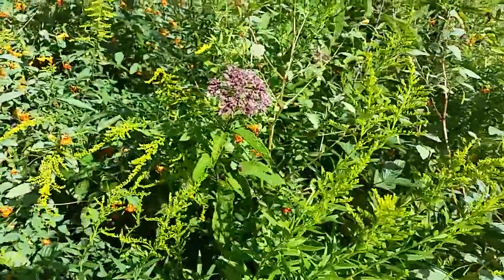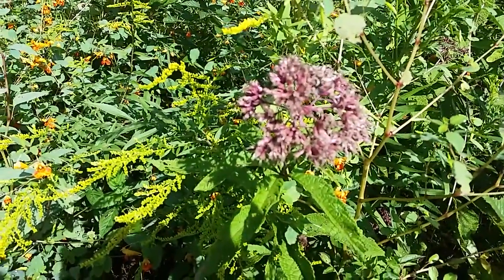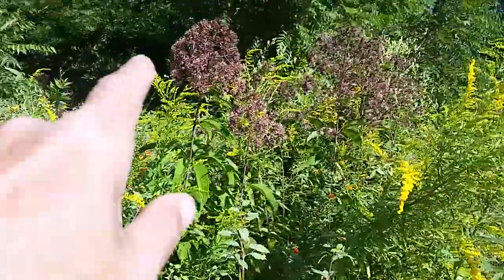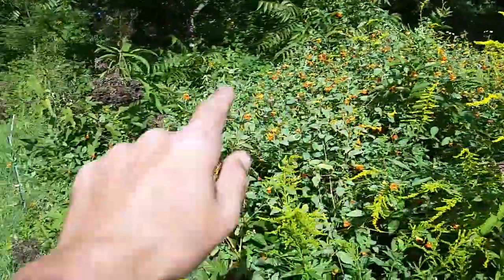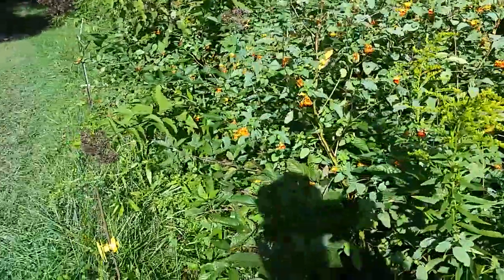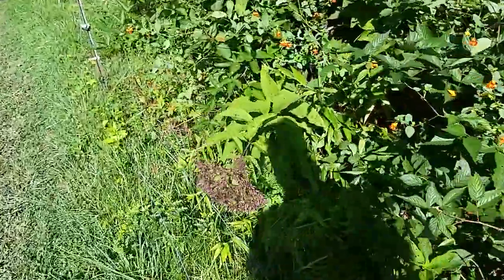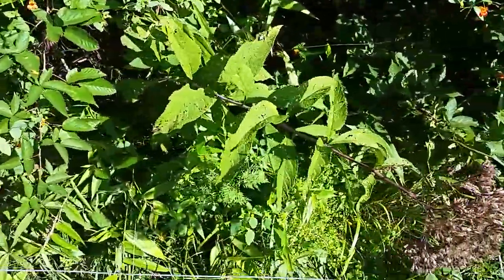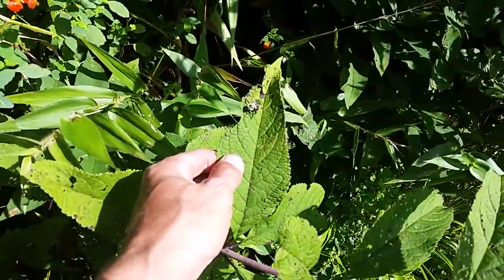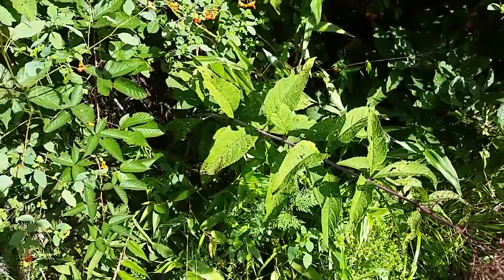What we have right here that this bumblebee is working is joe pye weed, and it's starting to turn brown — it's more of a pinkish color. You can see several of them here. That's joe pye weed. Let me slide on down here and give you a closer view of what the leaves look like, just in case. Look, we've got a little bumble hanging out here on the leaf. But anyway, that's what the leaf structure looks like on that.